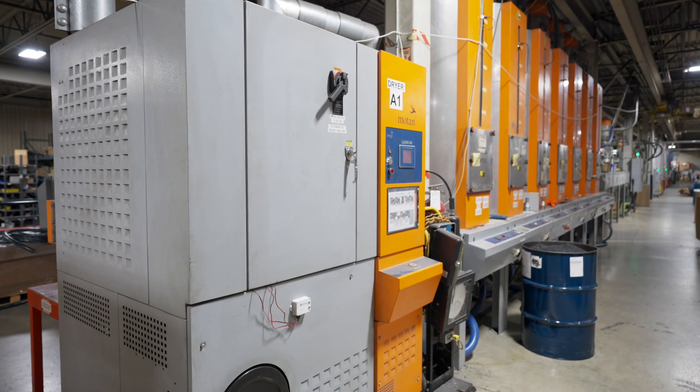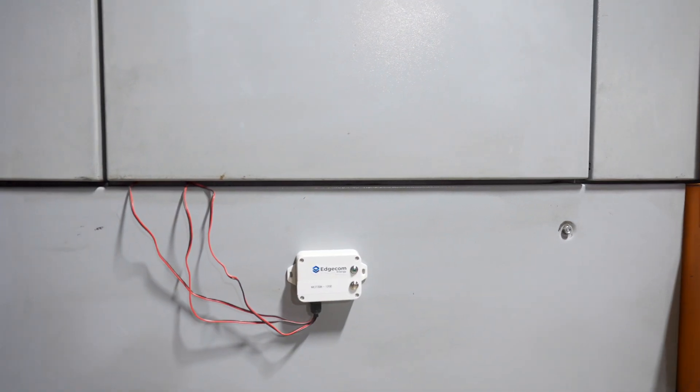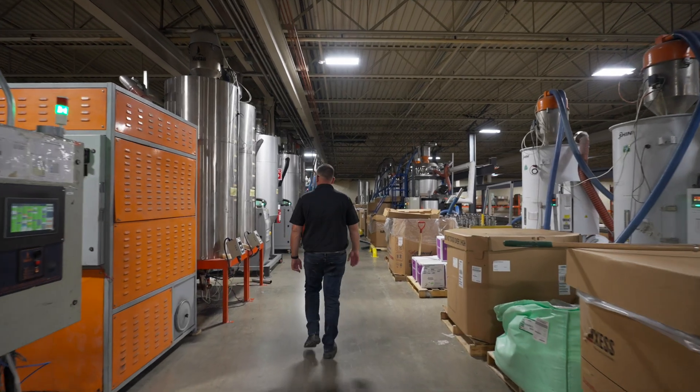We decided to monitor most of our equipment using these modules. It was very easy to install. Once those machines and once those modules were in place, the data just started rolling in and we can see it in real time and we can set alarms to see whether we're at a tolerance as far as how much current draws on each machine. It set the pace for what we were trying to achieve and how it was so relevant to our end goals.